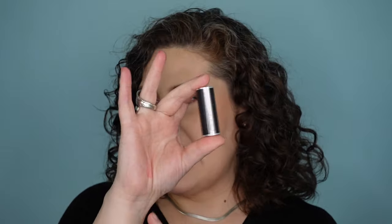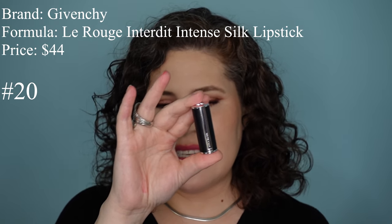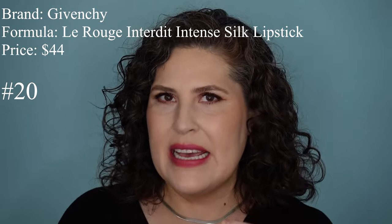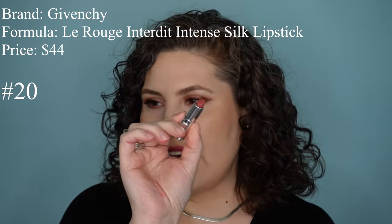This next lipstick I don't have in full size — I got this little mini as a gift. This is a Givenchy lipstick, their Le Rouge Entourdi Intense Silk Lipstick. This is kind of a demi-matte. The full size is $44. It has a faint floral smell and there are 25 shades. It has a really nice glide and feels really nice going on.